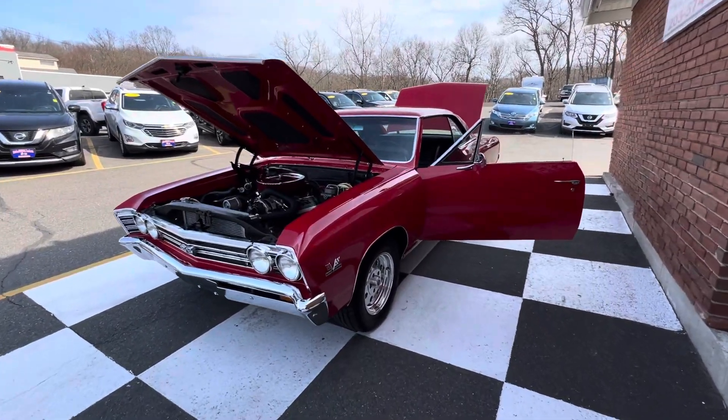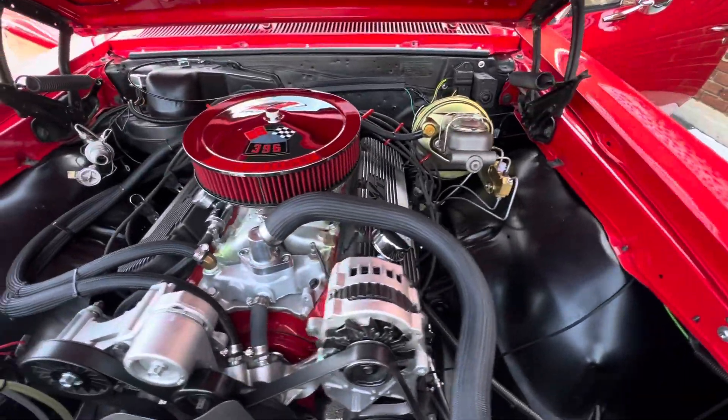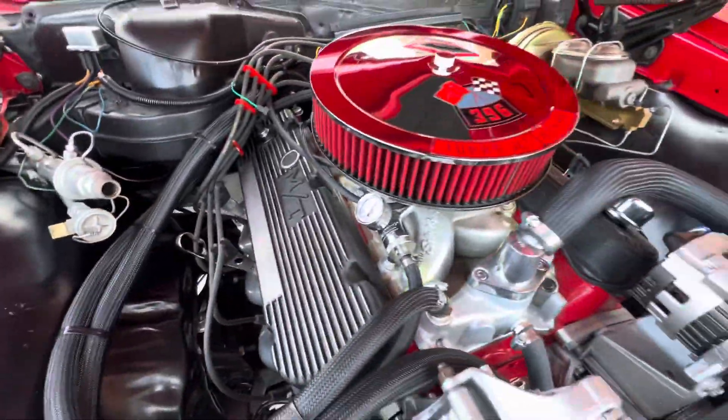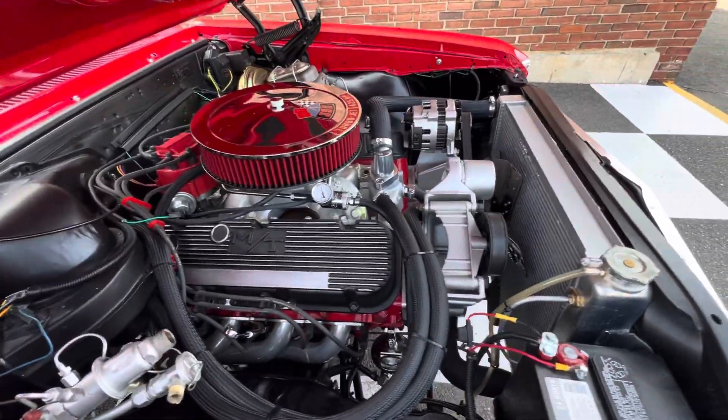In this video, we're not going to have the car running. I'm just going to go around and show you how nice this car is. This was originally an air conditioning car. It is missing the condenser, but the piping's there and the controls are inside. So you'd have to get a compressor if you wanted AC.